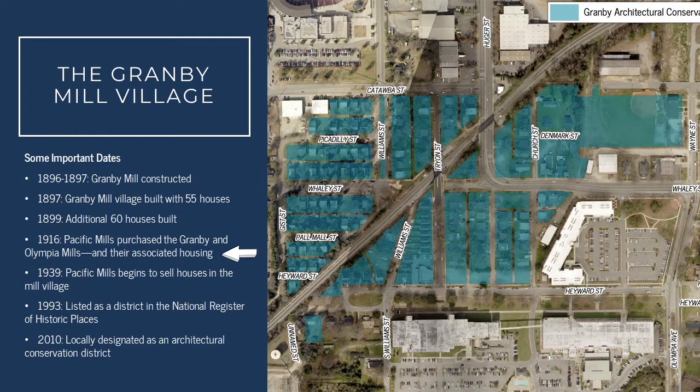In 1916, W.B. Smith Whaley and Company sold both the Granby and Olympia Mills to the Pacific Mills Company. With the sale of both of those mills, all of the associated housing in the Granby area also went to the Pacific Mill Company. Pacific Mills constructed several additional houses in the district, but by the time they purchased the area most of the lots had already been built upon, so there was a small amount of infill housing added after 1916.